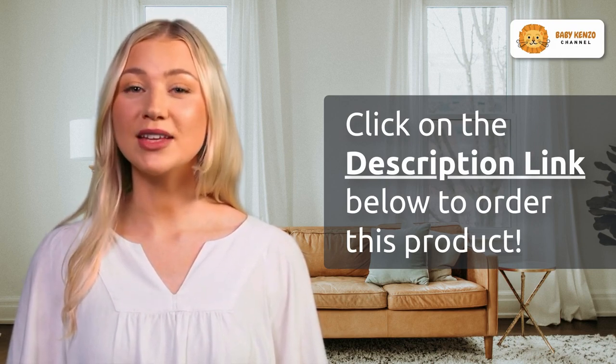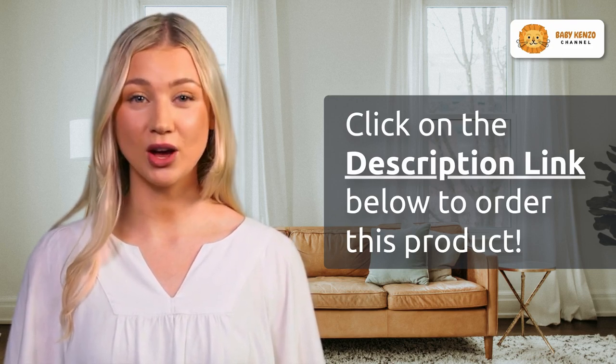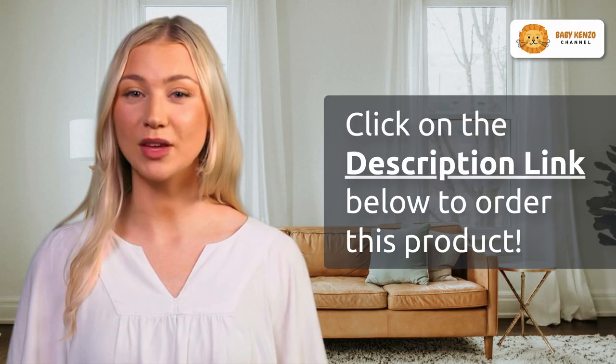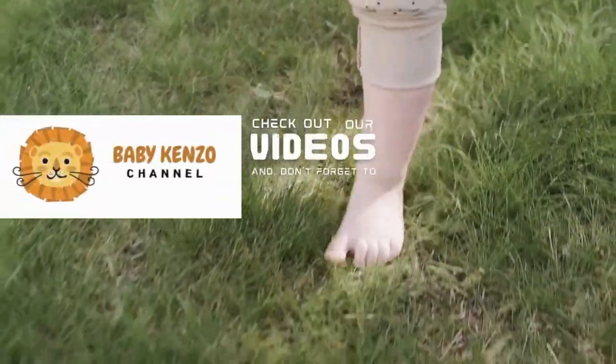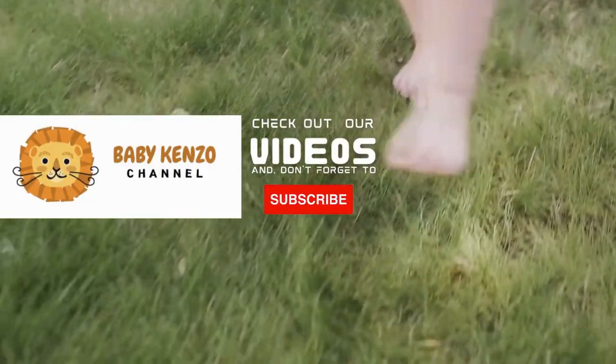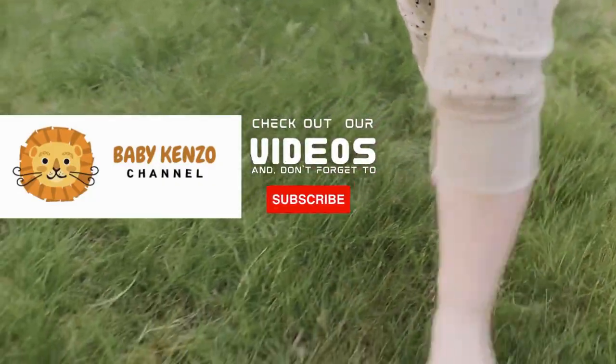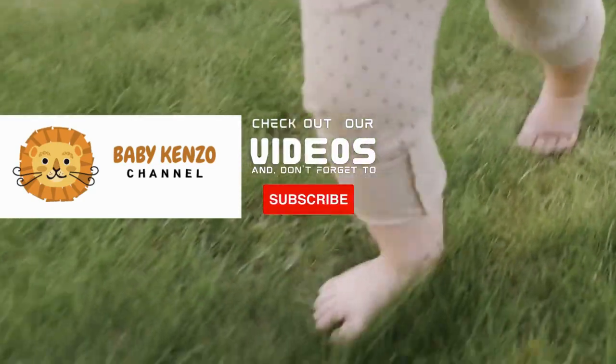Click the link in the video description below and discover how the Cooler Things Baby Bassinet can make parenting a little easier. Say goodbye to sleepless nights and hello to the ultimate sleep solution for your little one. If you liked this video, check the playlist on the right side of your screen, and don't forget to subscribe to our channel so you can receive notifications of new products. Thanks for watching!